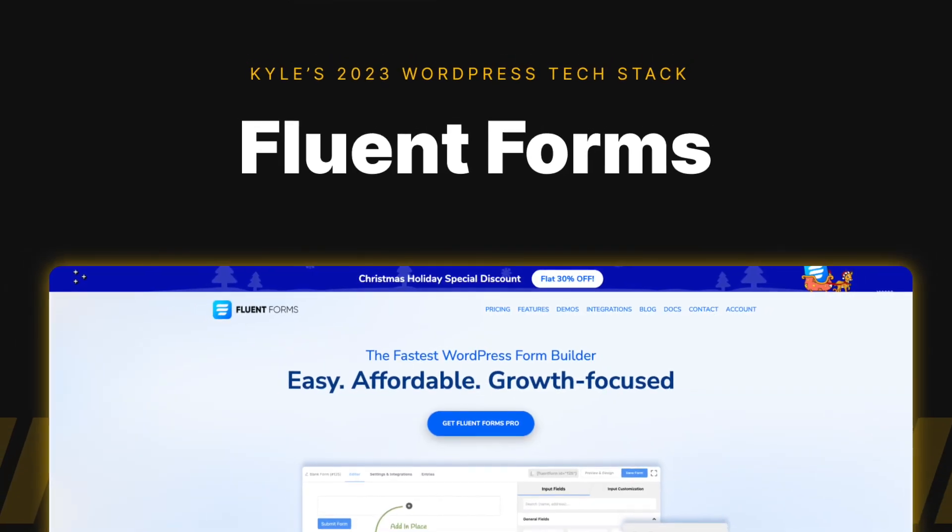I have a lifetime license to Fluent Forms that I got when they first launched, and with that license I've had no reason to switch. The pro version does everything I need with a form and they have a lot of integrations already built in for other products that I use.